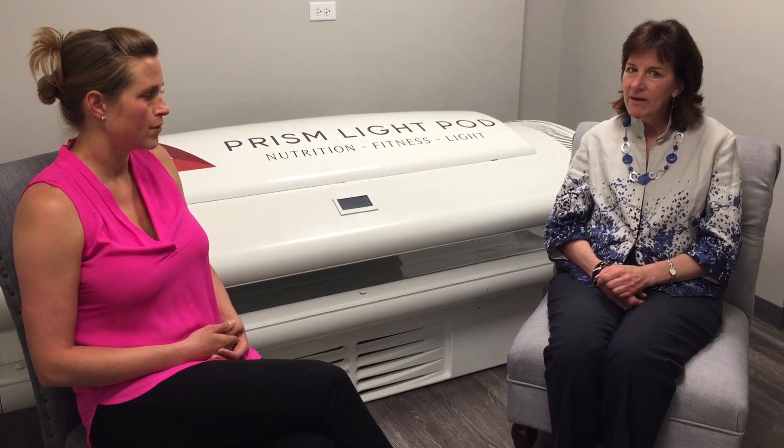I was diagnosed with degenerative disc disease in my neck and they wanted to do surgery. I had compression on my nerves and I had issues with weakness in my left hand — you couldn't even lift something like your mascara up to your eye.